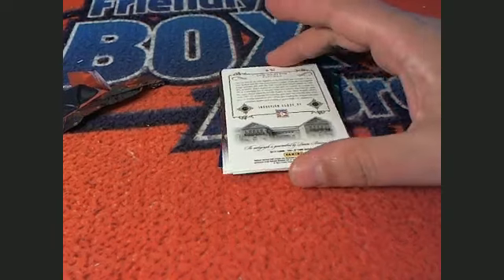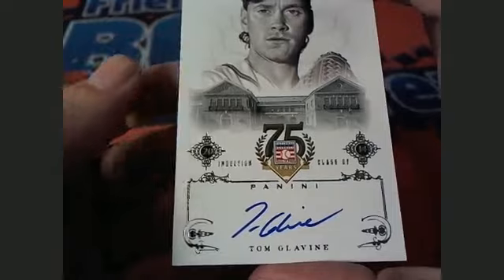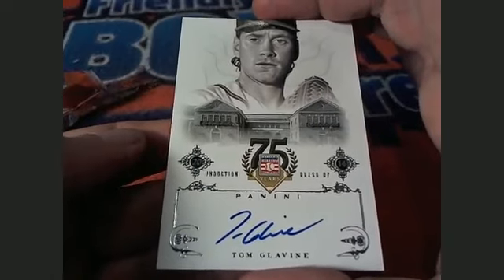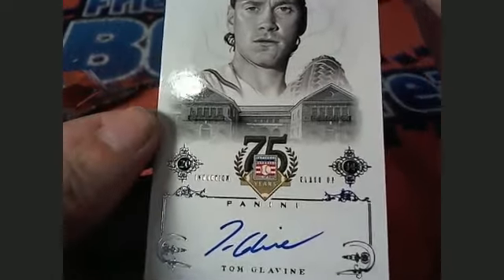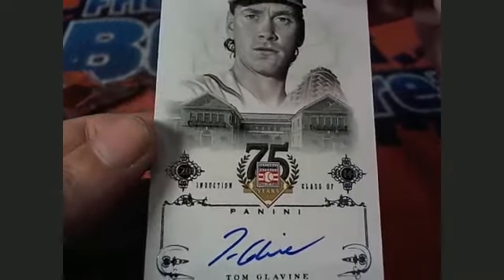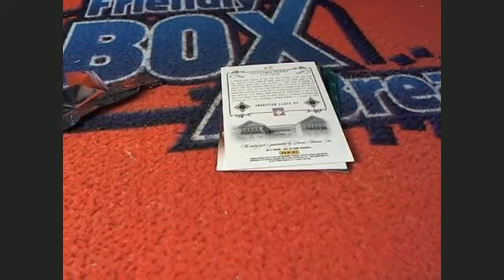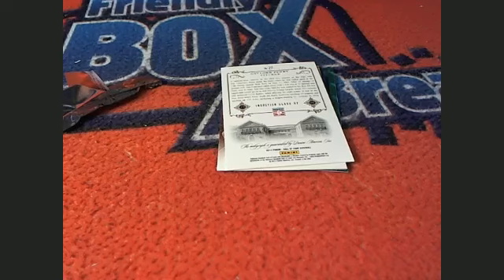And what do we have here, everybody? I'm sure you guys have been trying to look at this. What is it? It's a Tom Glavine! Oh, look at that — oh my goodness, wow! What a nice pull. Atlanta Braves owner Christina H comes away big! Way to go, Christina, this is a really nice pull for you. Wow, this is really nice. What a nice auto to have.